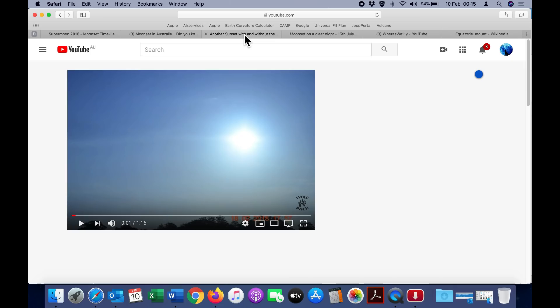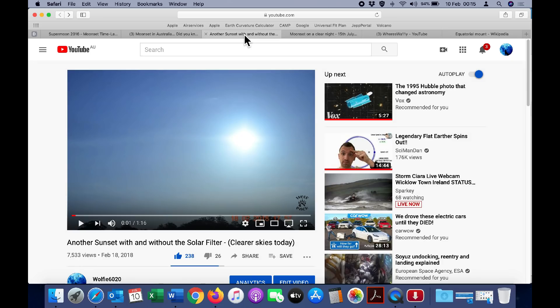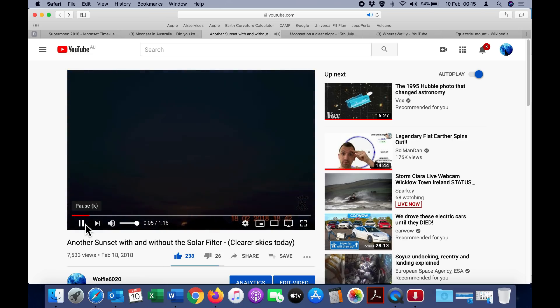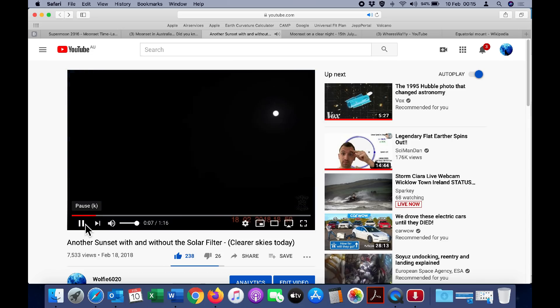And also, when we observe the Sun setting from the Southern Hemisphere, it is moving to the left. This is one of my own videos where I show the Sun setting without a solar filter, and also with a solar filter. As you can see, it is clearly moving to the left as it sets. And there it is again with the solar filter.